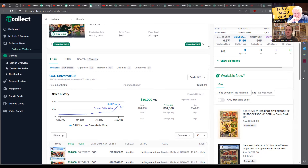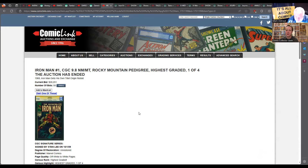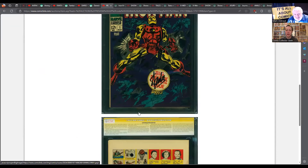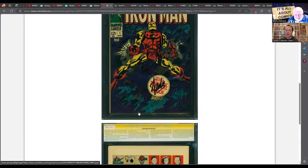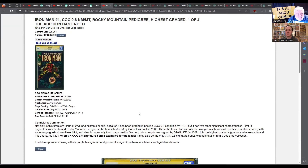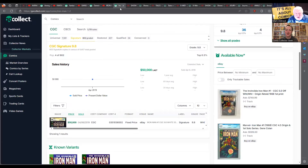Iron Man #1, but this is a special one - Rocky Mountain Pedigree, highest graded, one of four, signed by Stan Lee. He signed it right in the middle of the Marvel Premiere logo. This is the highest rated copy on the census - a signed copy. There's not much more you could have going for this. $28,000 doesn't sound that high given all of that.